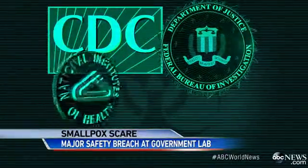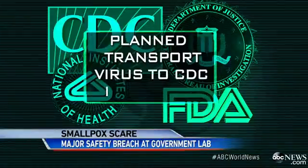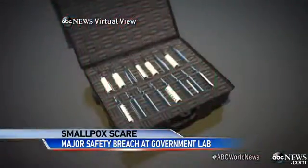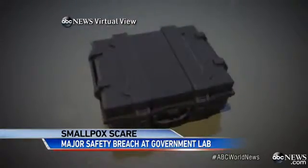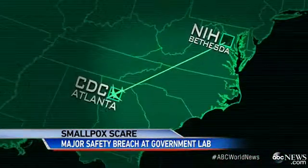The National Security Council was notified, and five agencies — including the FBI — worked out a plan to transport the deadly virus safely to the CDC in Atlanta. Late last night, the vials were packed up, escorted to the airport by federal and local police, and flown on a government plane to CDC headquarters.